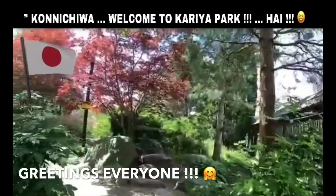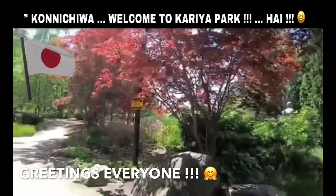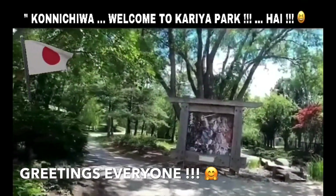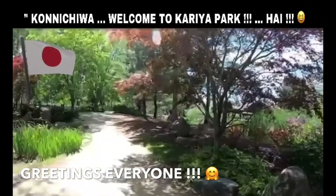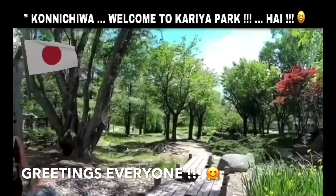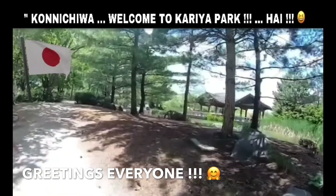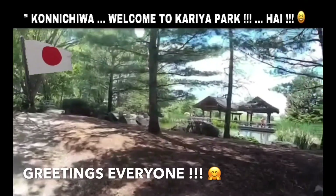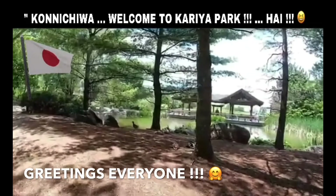Konnichiwa! Would you like to go to Japan without boarding an airplane? Then welcome to Kariya Park! Kariya Park was opened in 1992 to commemorate the 11th anniversary of the twin city relationship between Mississauga, Ontario, Canada, and Kariya in Aichi, Japan. It was created as a collaborative effort between Canadian and Japanese designers and therefore has the authentic feel of a garden one would find in Japan.